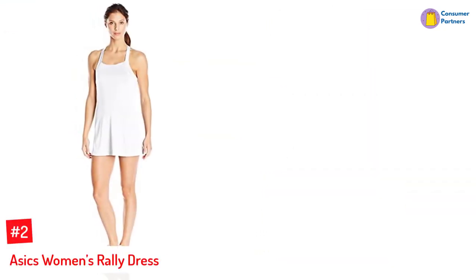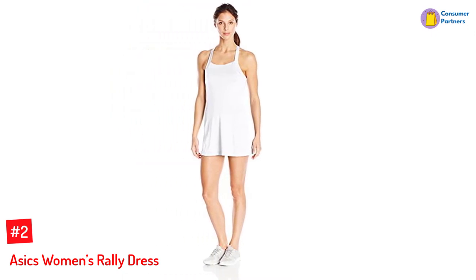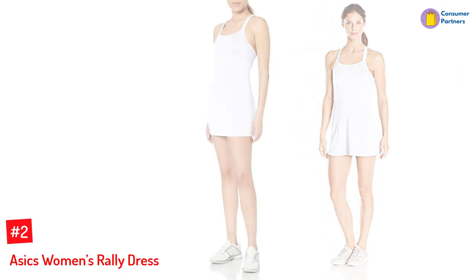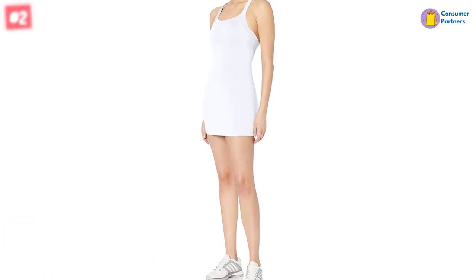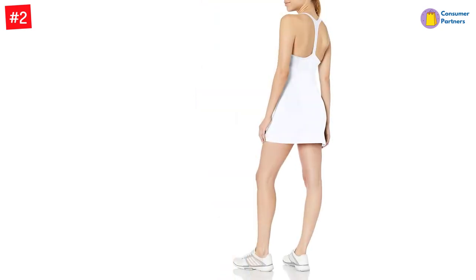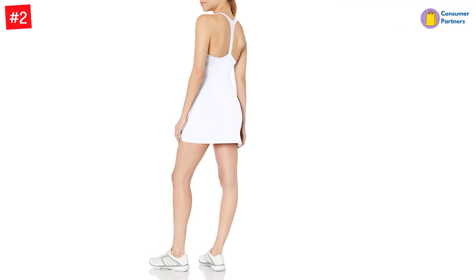Number 2: Asics Women's Rally Dress. The Asics Tennis Dress features a built-in shelf bra that offers ample support, eliminating the need to wear a sports bra underneath. Its princess side seams and contrast side panels deliver comfort and style for a flattering fit. The tee back panel adds to the dress's style while sitting comfortably on your back. Its moisture management feature helps you play for hours without worrying about profuse sweating. You can easily maintain the outfit by machine washing it.